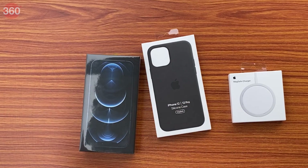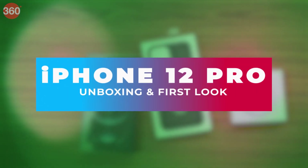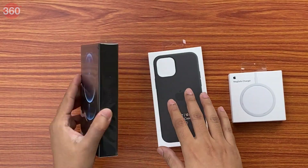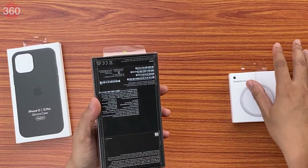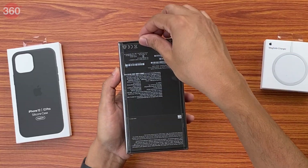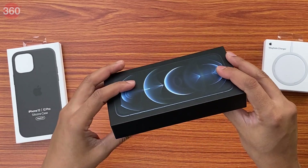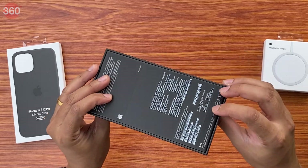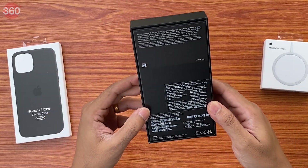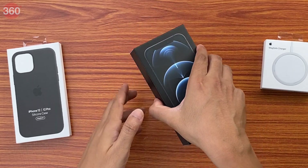Now that we have that out of the way, let's quickly dive into the unboxing itself. I'm going to unbox the 12 Pro, so let me just put these aside. As you can see the box is quite a bit slimmer because of course there are fewer accessories in the box this time. This one is the Pacific Blue version and like I mentioned this is the 512 gig model.